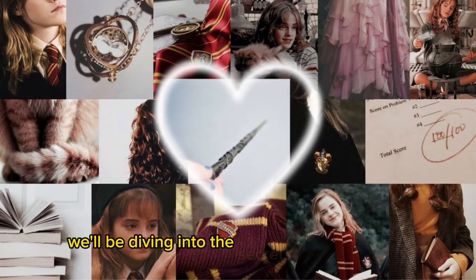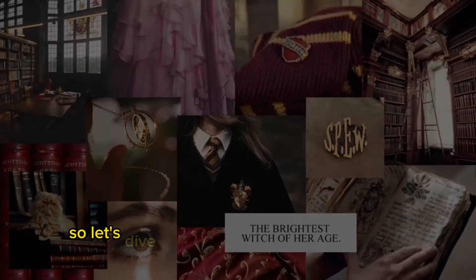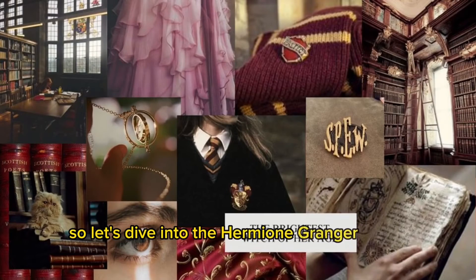In this video, we'll be diving into the secrets of studying like Hermione Granger, the brilliant witch from the Harry Potter series. So let's delve into the Hermione Granger study method.